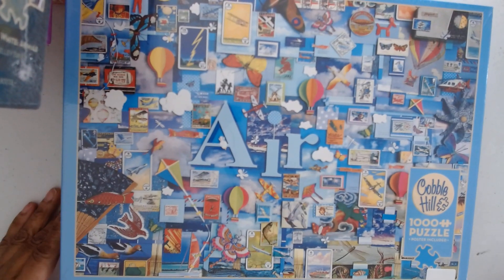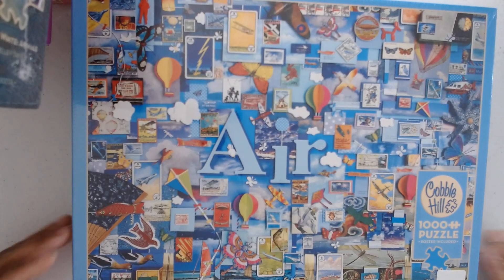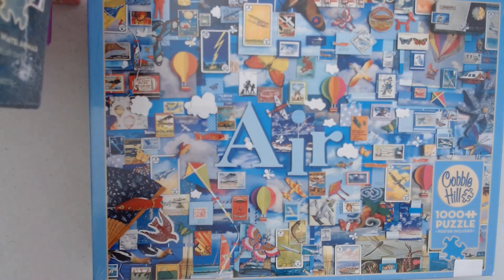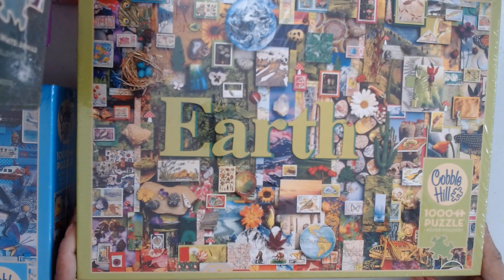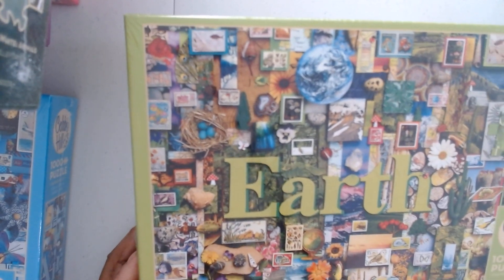Then they had Four Elements, so let me show you those. You have Air — look how pretty this is. I like this one because to me it's a clean puzzle; when I say clean there's a lot of blue sky, and obviously because it's Air, so this is the cleanest. Then we have Earth — I don't know what order the elements go in, but we have Earth. Beautiful — I love that it's a lot of green because green is my favorite color.